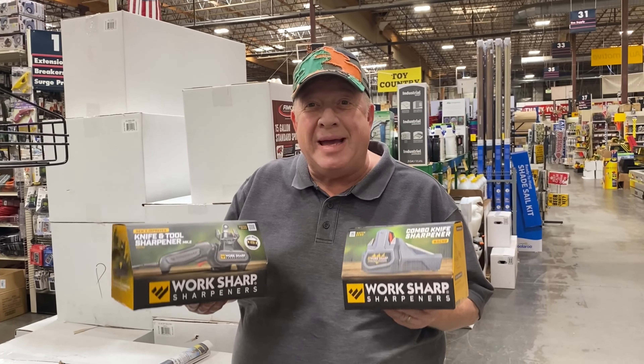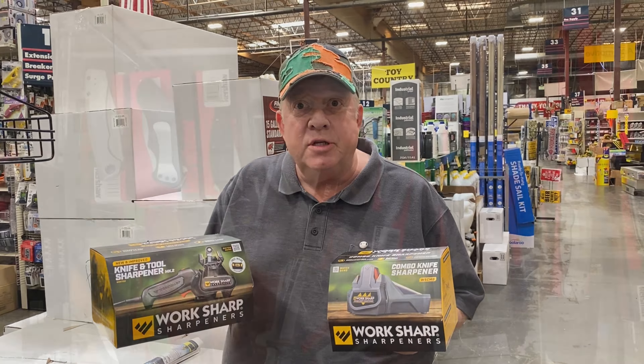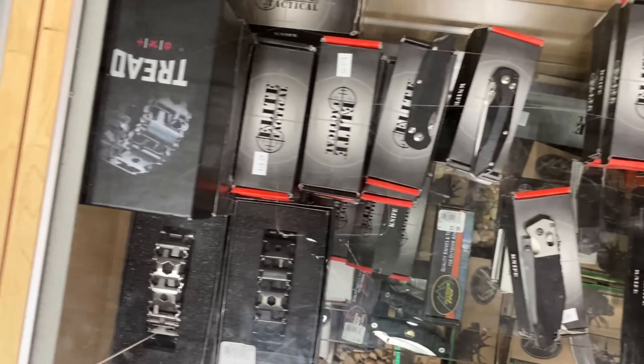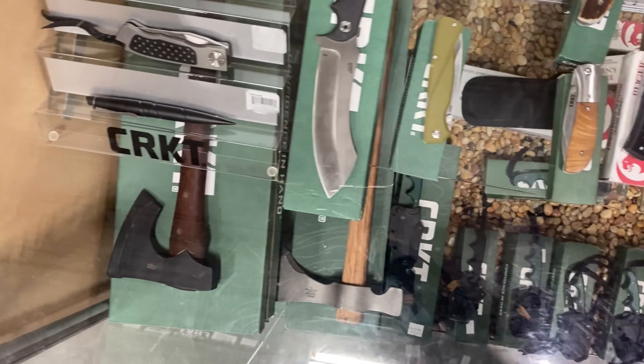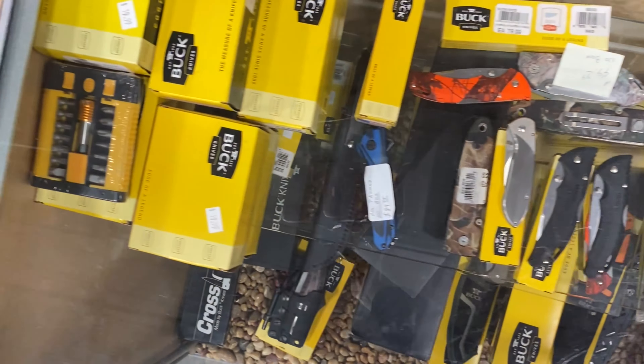They've got the best knife sharpeners in the world at Ranch and Home. Let's go look at the knives. I don't care how many hunting and pocket knives he may have — there's no way a guy doesn't like getting a knife for a gift. Columbia River Knife Technology, Gerber — all the best brands are waiting right here at Ranch and Home.